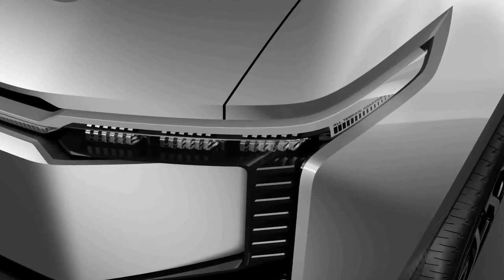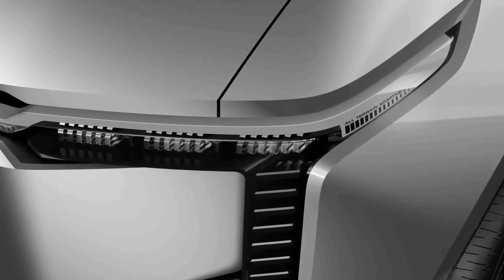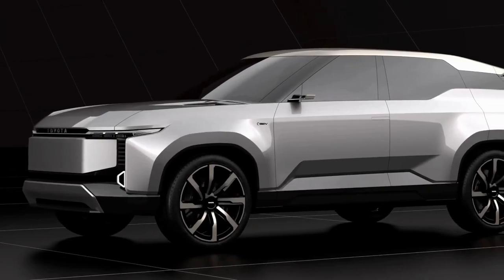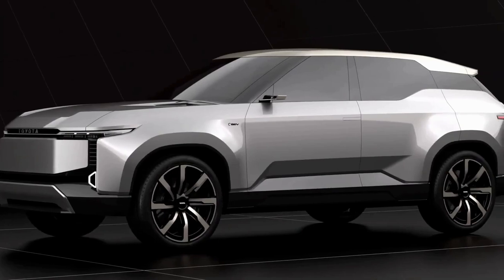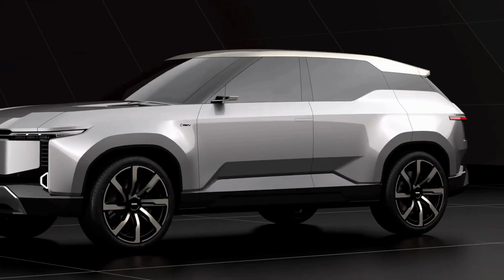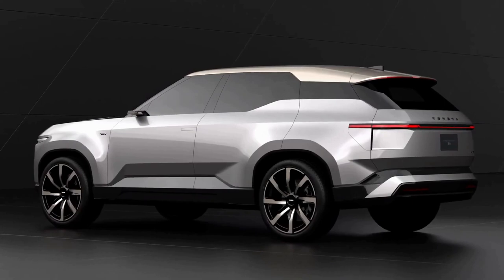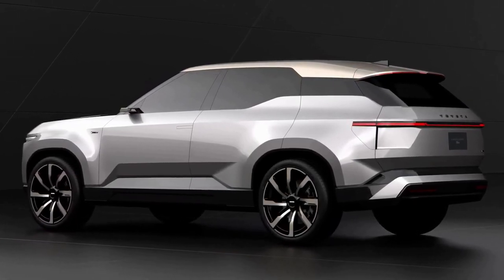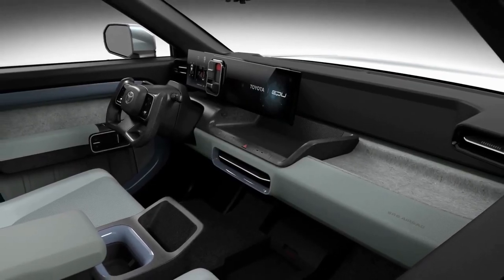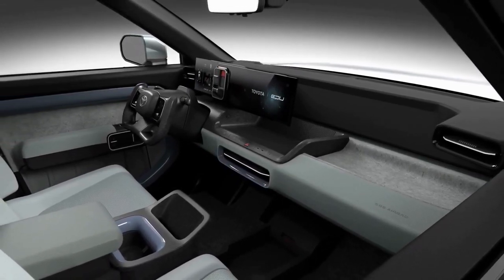Electric Land Cruiser. When it comes to concepts, details are usually scarce, and while that's largely the case here, Toyota has released some interesting information along with several digital renderings. The Land Cruiser SE measures 202.8 inches long, 78.3 inches wide, and 67.1 inches tall, with a wheelbase that stretches 120.1 inches — almost 8 extra inches between its axles compared to the new production model.